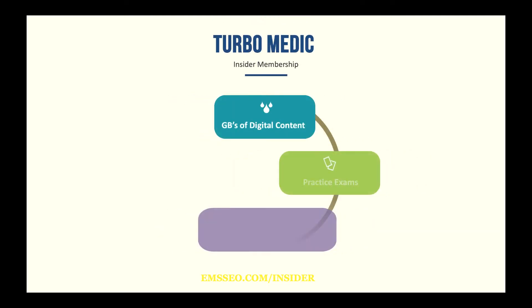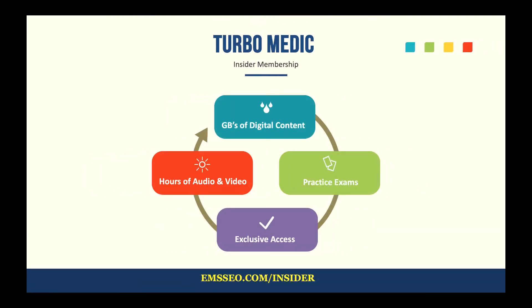I hope you'll consider joining me over at TurboMedic. It is an Insider membership. There's a free membership — just go to emssco.com/Insider. There are gigabytes of digital content you can use to help improve your knowledge and pass exams, including a few practice exams, hours of audio and video, and exclusive access to the Facebook group. It's a free membership and you can get content there to help you be a better EMS professional.